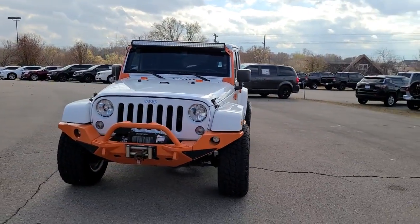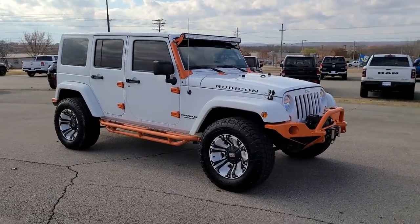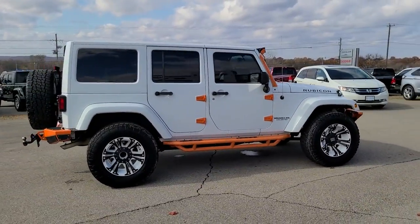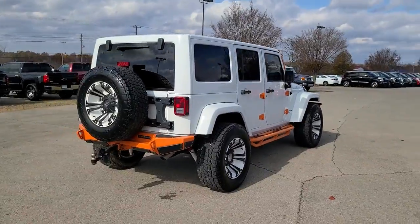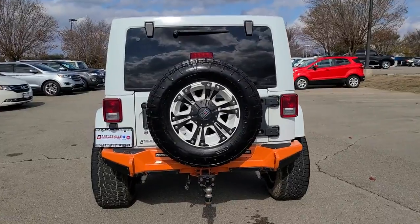Here is a wonderful 2015 Jeep Wrangler. With less than 110,000 miles on the odometer, this vehicle provides excellent value. Enjoy all the outdoor life has to offer in the Wrangler, the iconic open-air vehicle that inspires confidence on the road or on the trail.